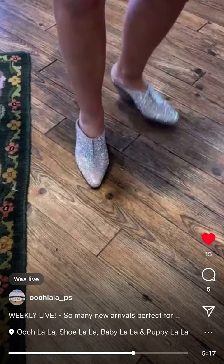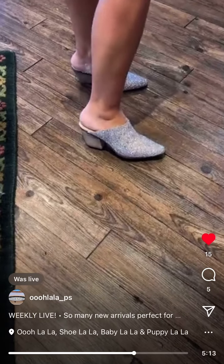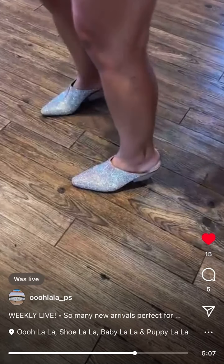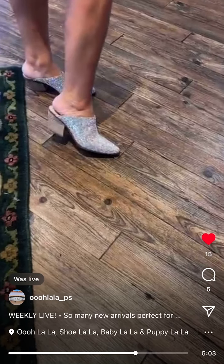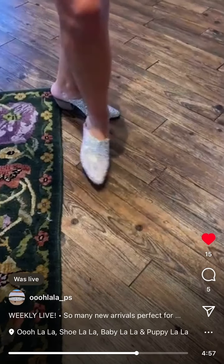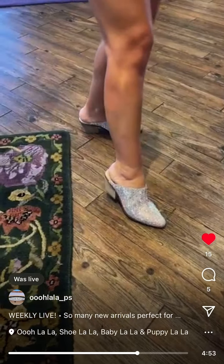These are so comfortable and so cute. I'm going to be such a mule fan this season. These are so comfortable. They're sparkling on camera. Matisse. They're so pretty, so comfortable.